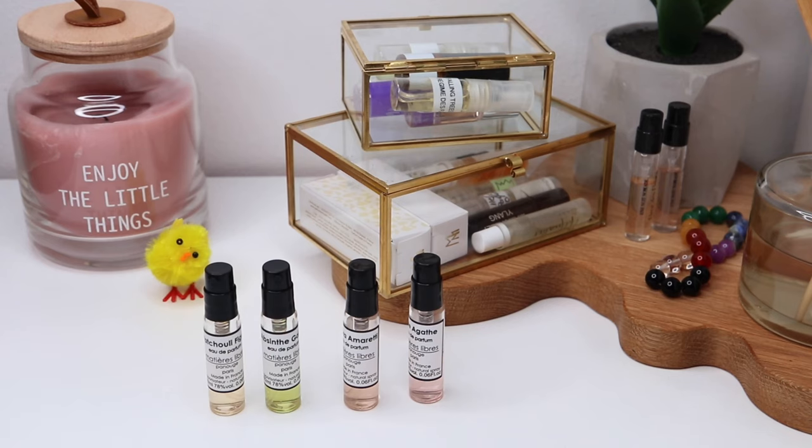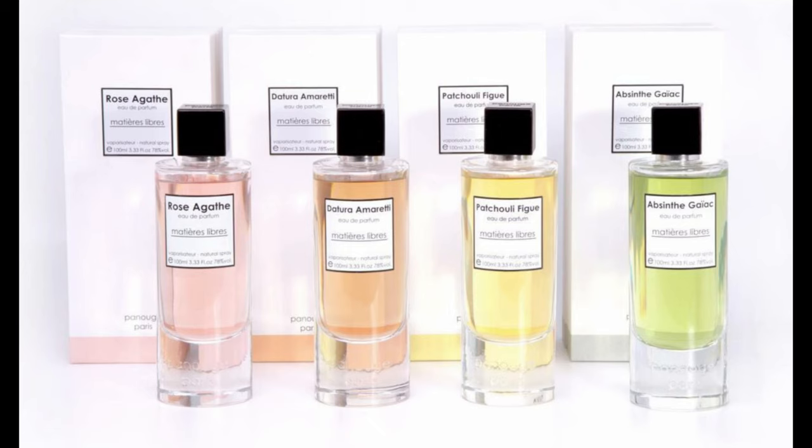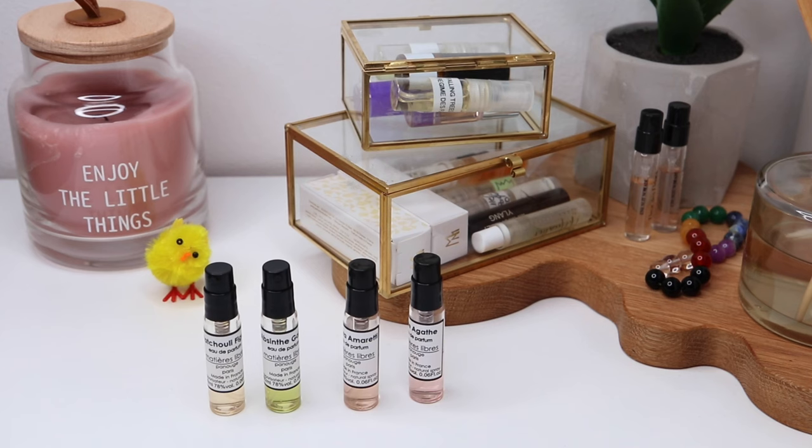Hello everyone, welcome back to the channel. Today I wanted to talk about the perfume house Panouche Paris. I learned about this house from Holly Go Lightly and purchased a discovery set last year. Yesterday I went over my perfume samples and discovery sets, chose to focus on Panouche Paris, and fell in love all over again with these fragrances.